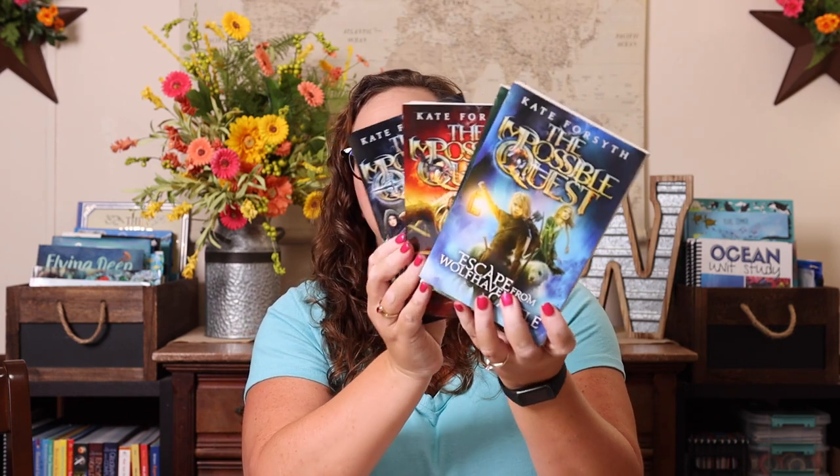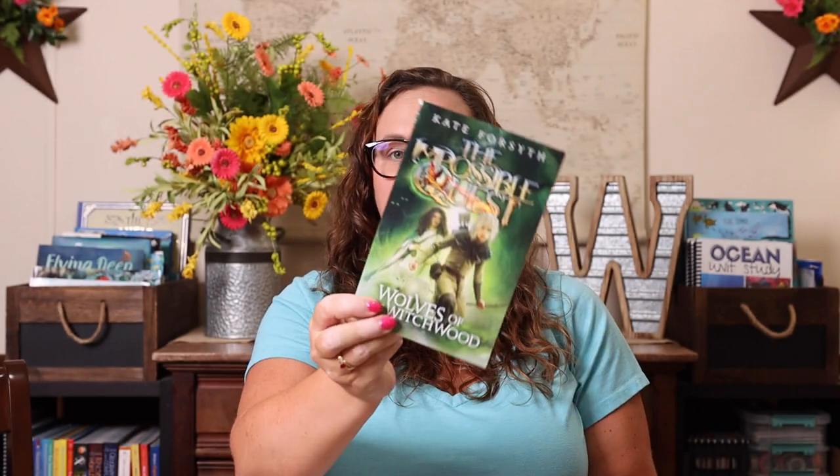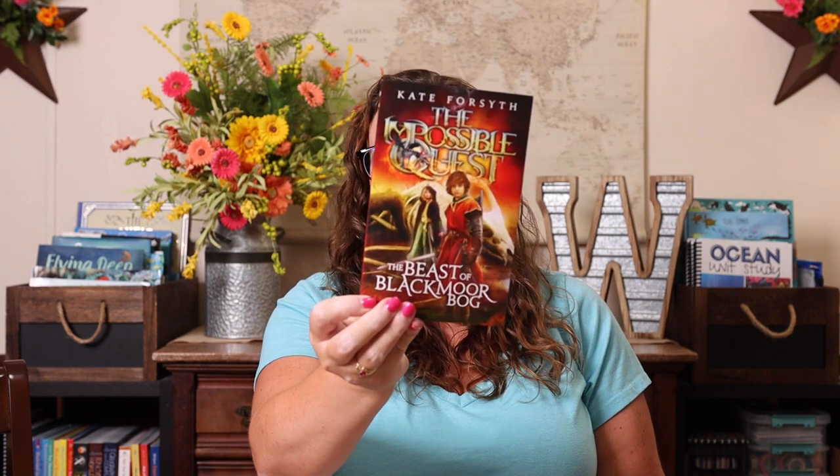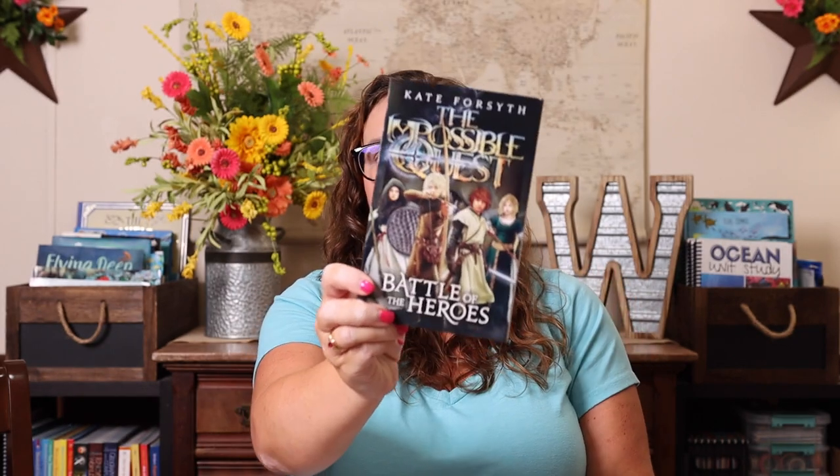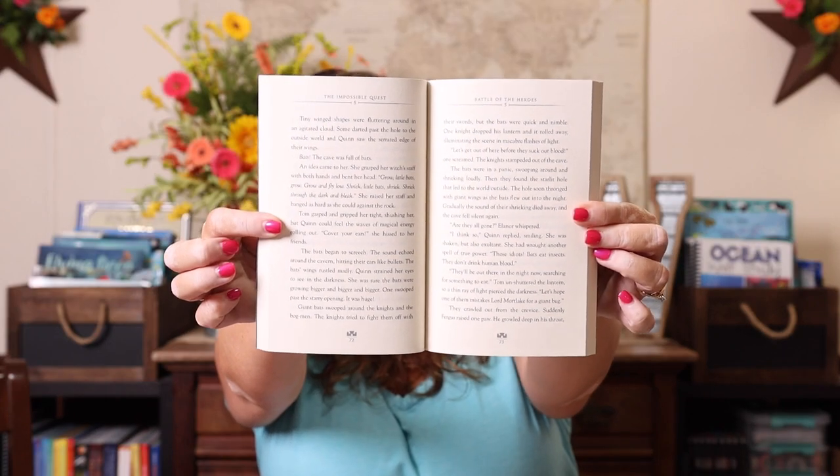I also got her the Impossible Quest series — there are five books in that series. We have Escape from Wolfhaven Castle, The Wolves of Witchwood, The Beast of Blackmoor Bog, The Drowned Kingdom, and Battles of the Heroes. These books are about 180-ish pages, and here is what reading level they're at.